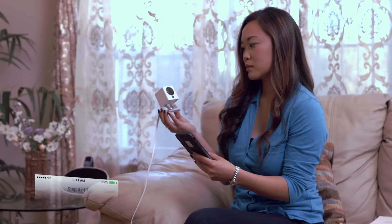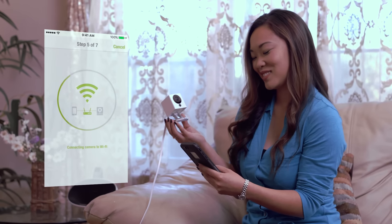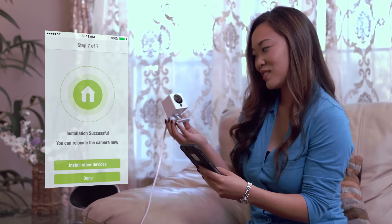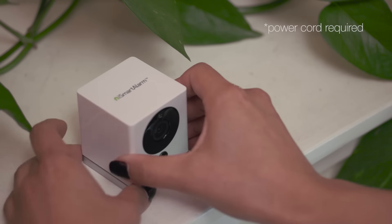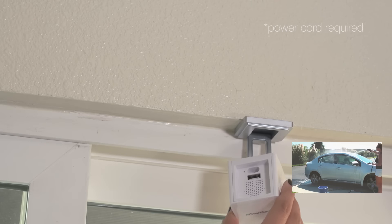For years, we've focused on the ease and control of DIY monitoring. Spot continues this trend from the moment it's taken out of the package. Received Wi-Fi information. Connecting to Wi-Fi. Spot's flexibility and ease of installation makes it a snap to place Spot anywhere and everywhere in your home.